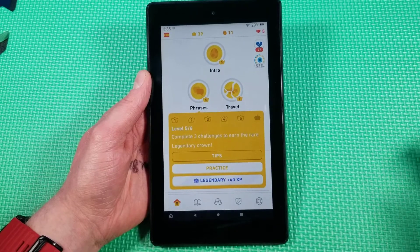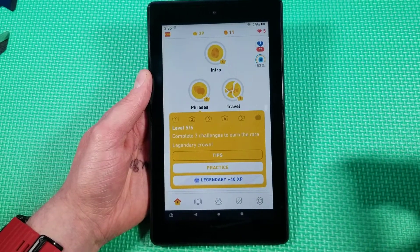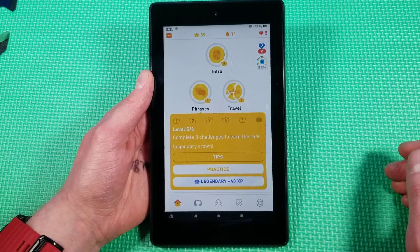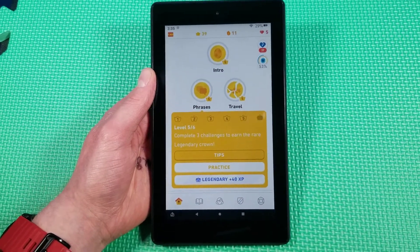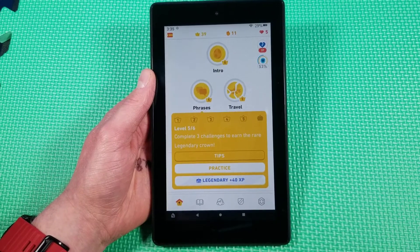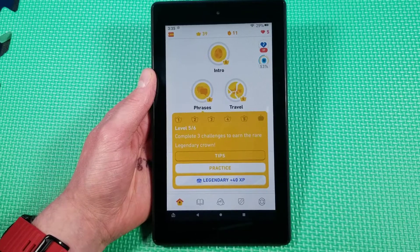Let me know what you think. If you use a device such as the Amazon Fire 7 for Duolingo, I would love to hear it — what device you use. I've been using my Samsung device mostly, but let me know what you think. As always, I appreciate y'all. Hope you guys have a good one. Goodbye, see you next time.